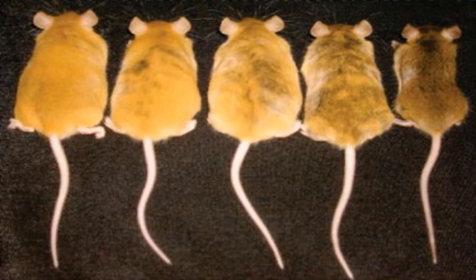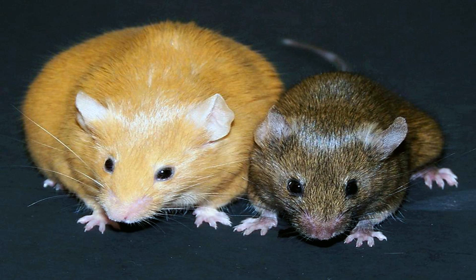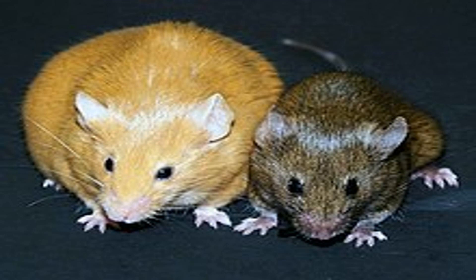The agouti gene, A, determines the unique coat patterns of tabby cats. The agouti gene controls the distribution of pigment, resulting in the formation of stripes, spots, or marbled patterns on a cat's fur. This gene acts by regulating the production of two types of pigment: eumelanin, which produces black or dark color, and pheomelanin, which produces orange or red color. The interaction between these two pigments gives rise to the diverse range of tabby patterns seen in cats.